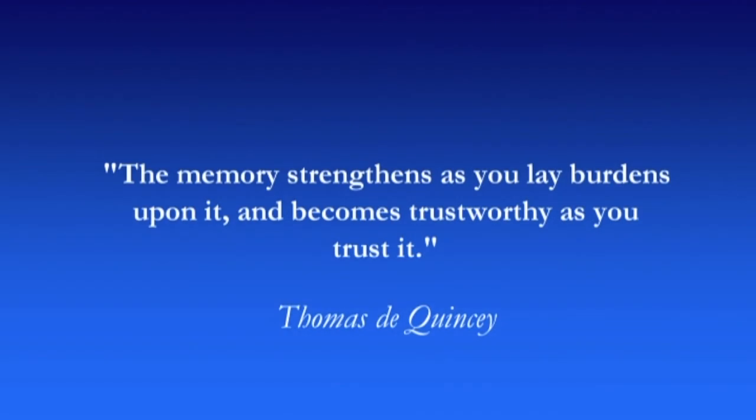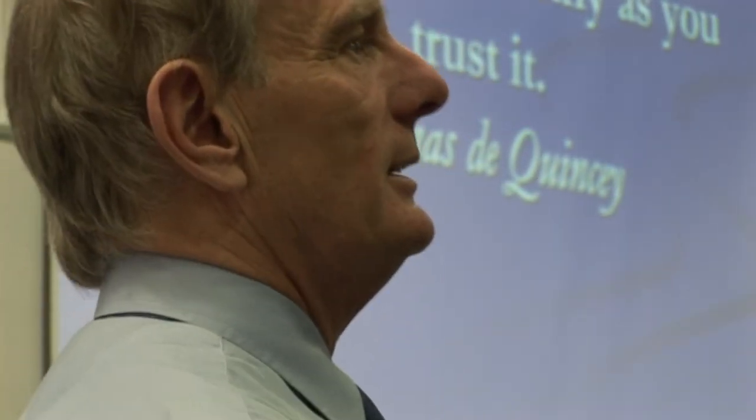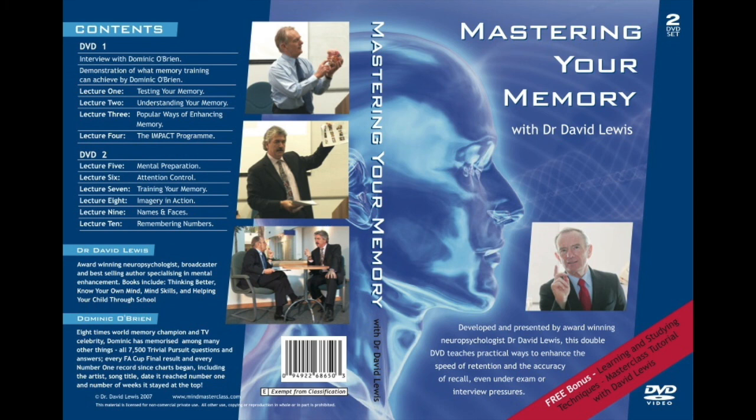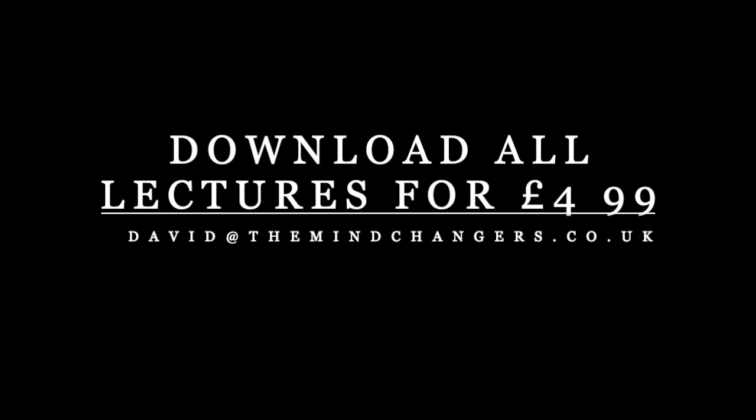I'd like to leave you with a quote — it's kind of traditional in these lectures to end with a quote. Thomas de Quincey: 'Not trusting your own sagacity, you turn to the sagacity of the sages.' The memory strengthens as you lay burdens upon it, and becomes trustworthy as you trust it. So trust your memory and lay burdens upon it. Think back to how you were this morning when you first saw that list — it must have seemed like a horrendous and impossible task. Now it would be a piece of cake. Thank you.